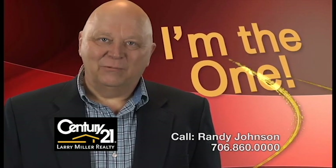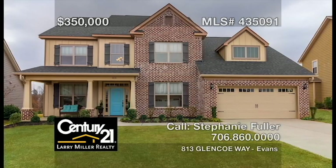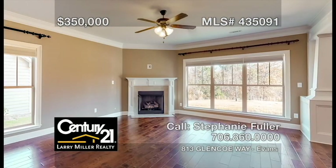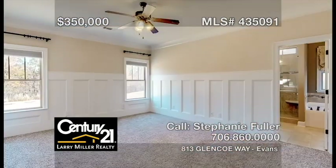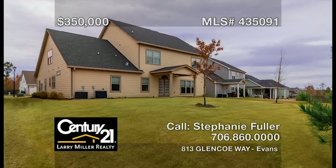Hi, I'm Randy Johnson. Whether buying or selling, I work for you. This immaculate home in Riverwood Plantation welcomes you with hardwood flooring throughout the main level. The open great room offers a ton of natural light and a gas fireplace. The kitchen features granite countertops and stainless steel appliances. The owner's bedroom boasts judges paneling and a luxurious private bath with dual vanities, a soaking tub, and an oversized shower, plus a large backyard that backs up to the green space.